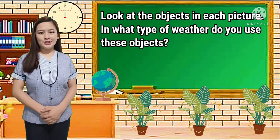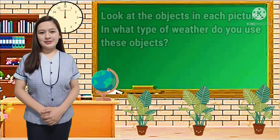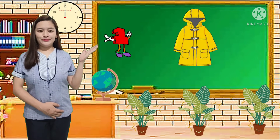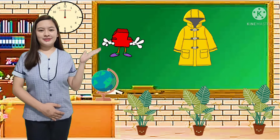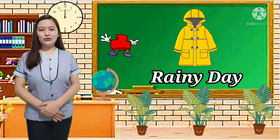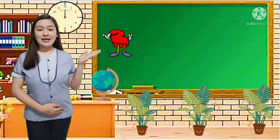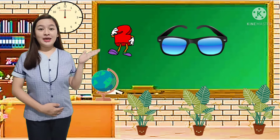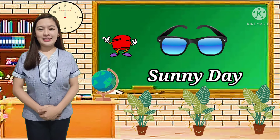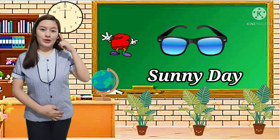Look at the objects in each picture. In what type of weather do you use these objects? Number one — raincoat. Correct! We use raincoat during rainy days. Number 2 — sunglasses. Did you answer sunny day? Correct! We use sunglasses during sunny day to protect our eyes.